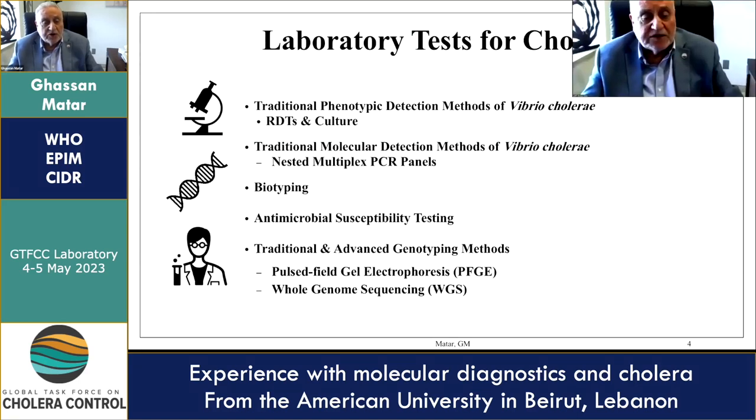The lab tests for cholera include the traditional phenotypic detection methods of Vibrio cholerae: RDTs and culture, the nested multiplex PCR molecular tests, biotyping by MALDI-TOF, antimicrobial susceptibility testing, and genotypic methods. In the past, pulsed-field gel electrophoresis was used and is still used in certain places; however, whole genome sequencing has now been implemented under the PulseNet umbrella, which covers all foodborne pathogens.